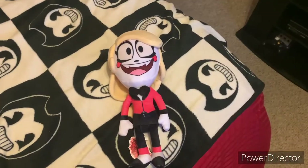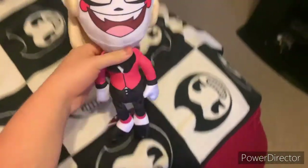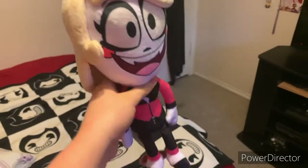No, I'm not going to show you my address. And here it is — I got Charlie from Hazbin Hotel!